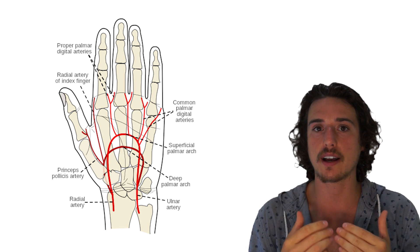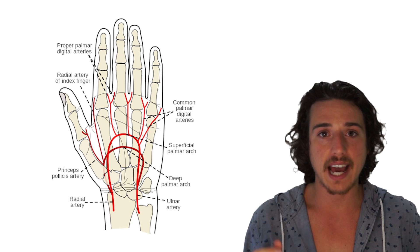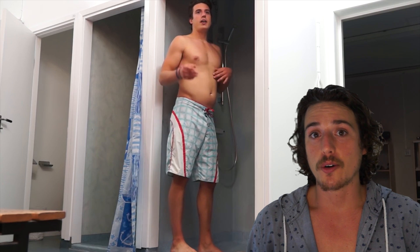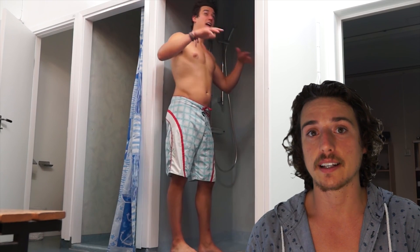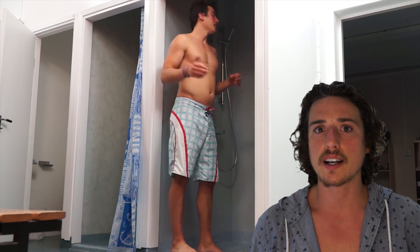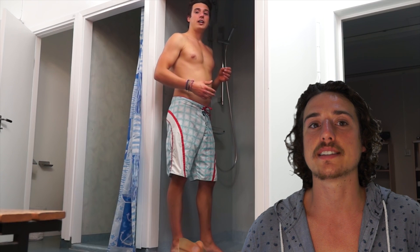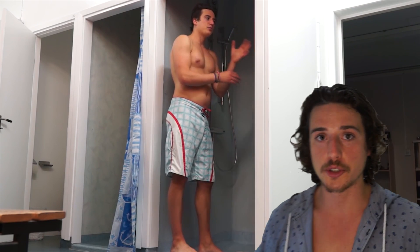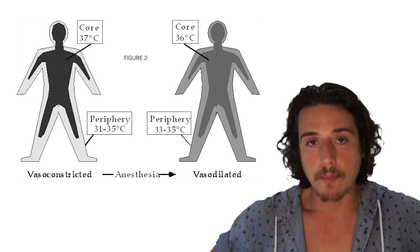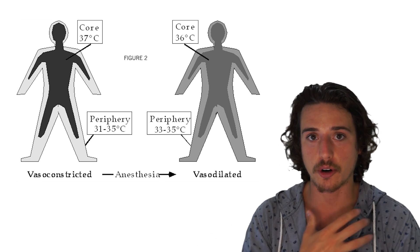Also, if you dip your face during a shower, you will trigger the mammalian diving reflex — I have a video about this and will link to it. This is quite an advanced phenomenon, but what it does is further increase peripheral vasoconstriction, further constricting blood flow through your arms and legs so that more heat stays in your core.